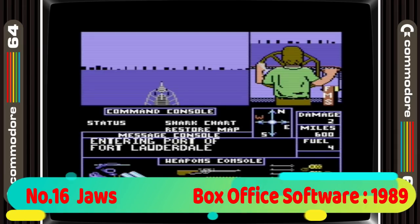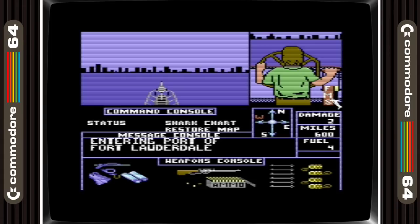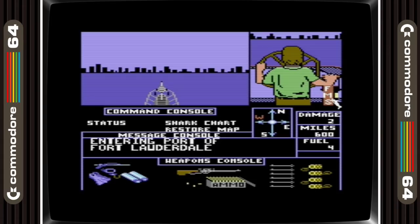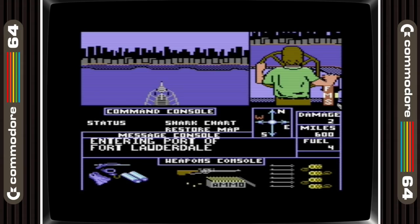In 16th position is Jaws. Now there were two versions of Jaws on the C64 and this is the best of them. It has a real Cinemaware feel to it, even though it's not made by them but made by a lesser known name, Box Office Software. Anyway, it's a great game that really captures the feel of the movie.